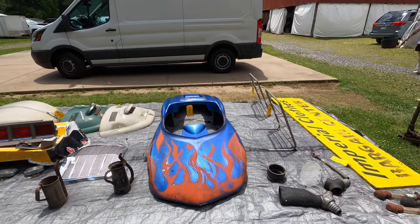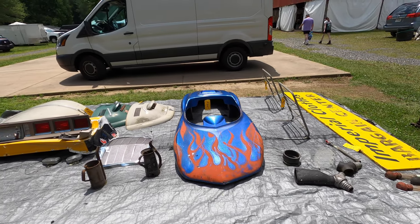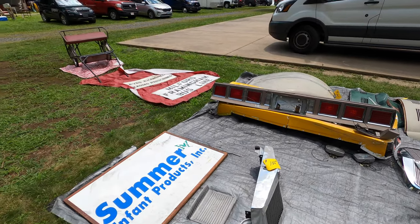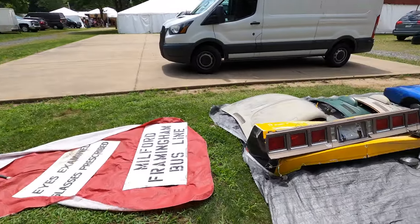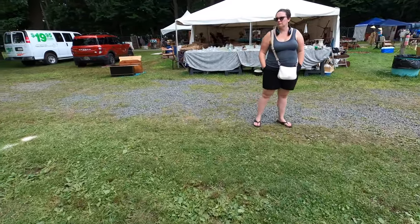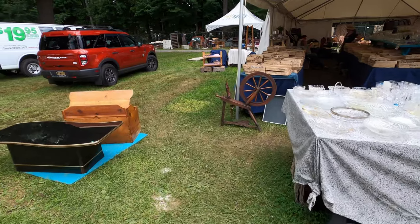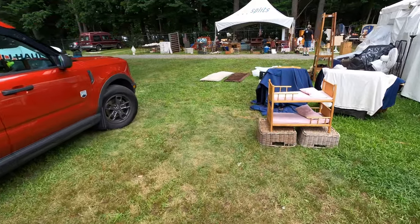That's probably off a go-kart or like a carnival ride, possibly. These are Volkswagen trunks. Does anybody know what car that rear bumper's from? Looks like a 70s car to me. And there you have it — that's the end of part two of the July 2023 Brimfield Flea Market. If you liked the video, please give me a thumbs up, subscribe to my channel, leave a comment, and hit that notification bell. Got a lot more flea market videos coming, so thanks for watching and I'll see you next time.